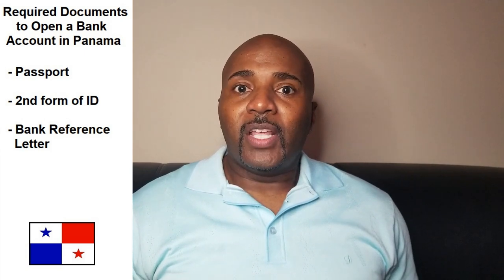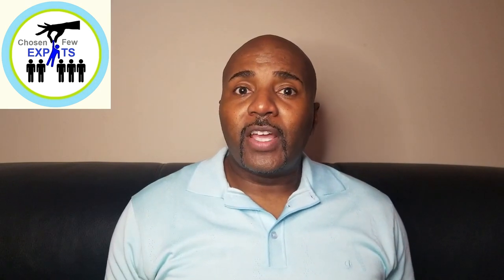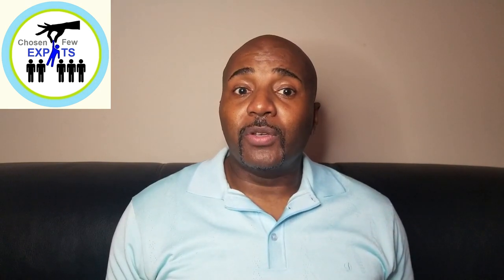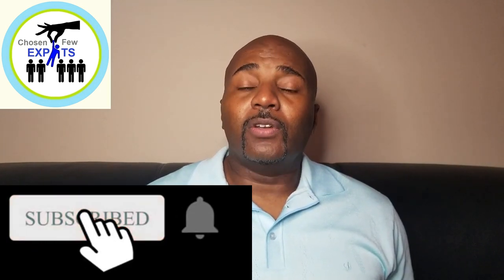The bank reference letter is on bank letterhead, signed by the manager, basically stating your account has been active for a certain number of years and is in good standing. For proof of financial solvency, you can bring W-2s, tax returns, recent checks, pay stubs, or any contracts from recent jobs or businesses. Showing your financial solvency will make the process go a lot smoother.